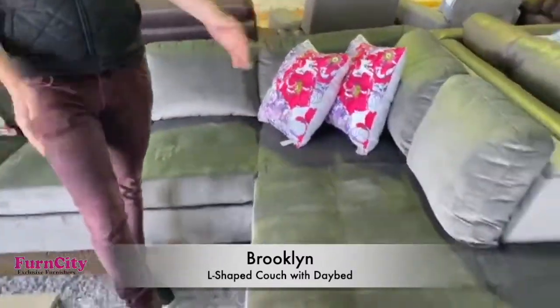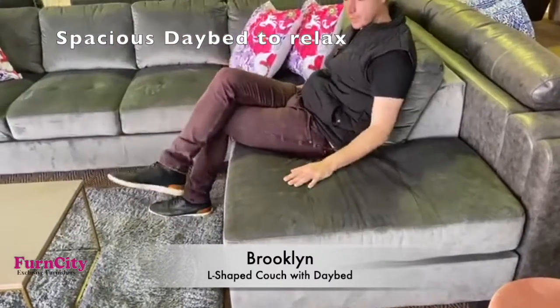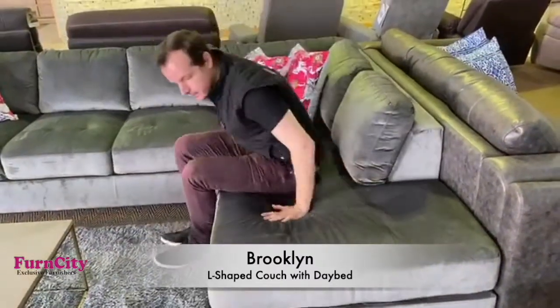There's a huge day bed here — it's more than a meter wide — where you can either sit on or recline on.